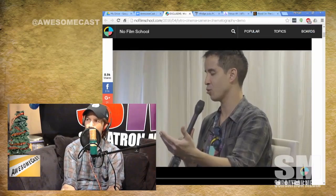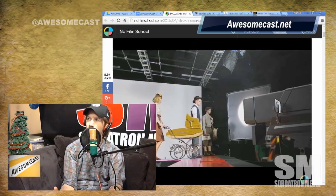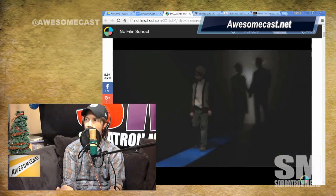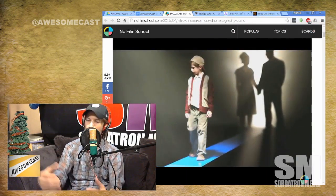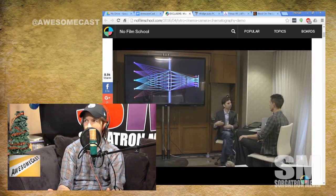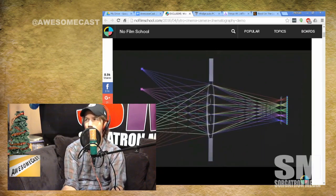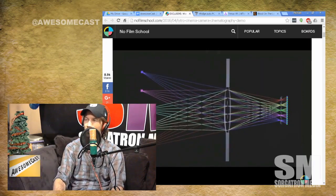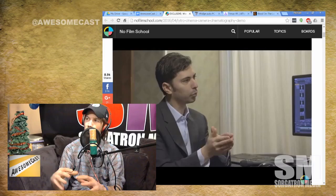When you bring that footage into software, not only can you refocus the camera, you can simulate shooting at a whole different aperture. Without a green screen, you can use the depth information it recorded to completely remove a subject from the background. You can turn the image into a 3D image, change the frame rate — and I'm just remembering things from what I read and watched, because some of it was over my head.